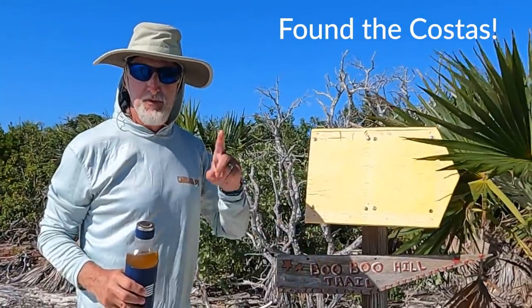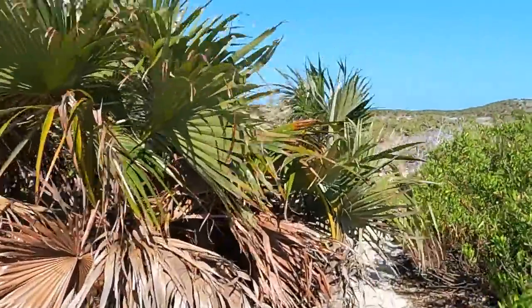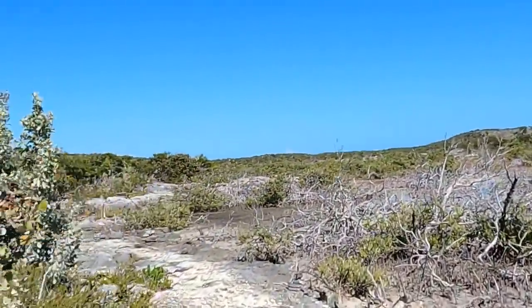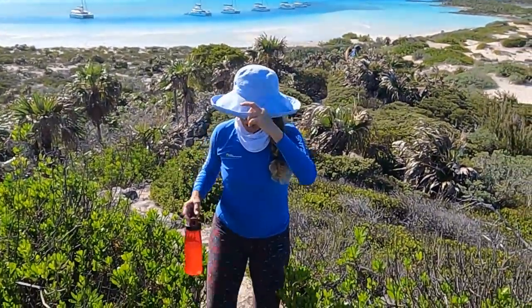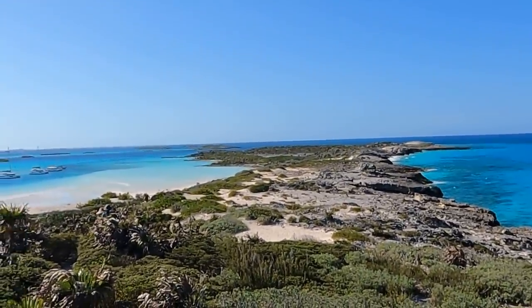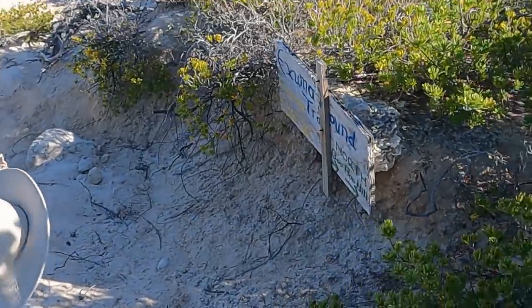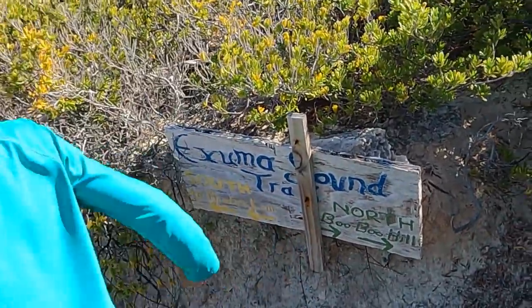This takes us to Boo Boo Hill, or so they say. This is the trail to Boo Boo Hill. You made it to the top of Boo Boo Hill! We're going that way, and you have to find the sign that says Ushah Highway, otherwise we'll end up all the way at the other end of the island. It says South to Pirate's Lair! Arrgh — I knew there were pirates here!